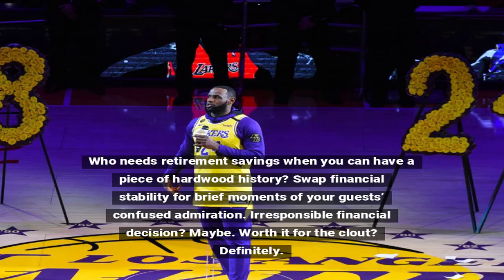Who needs retirement savings when you can have a piece of hardwood history? Swap financial stability for brief moments of your guests' confused admiration. Irresponsible financial decision? Maybe. Worth it for the clout? Definitely.